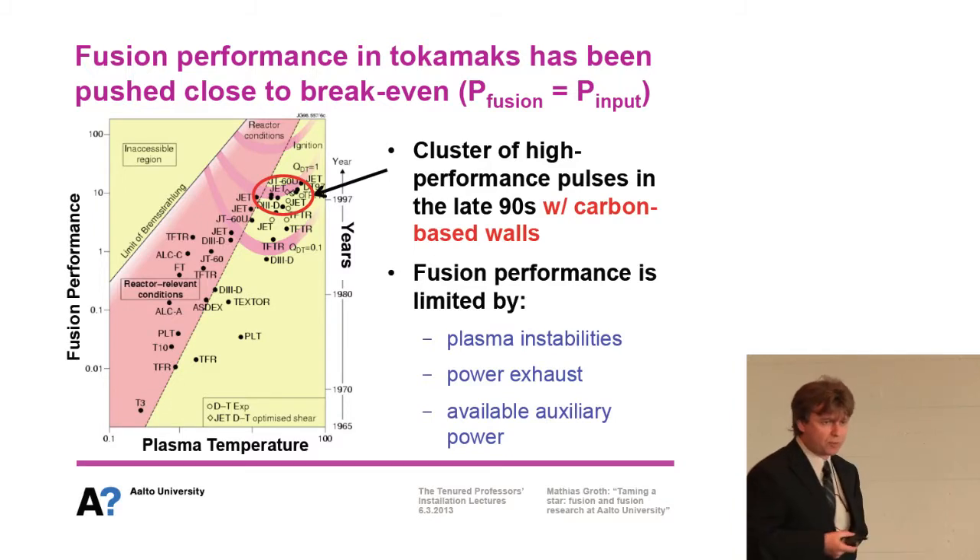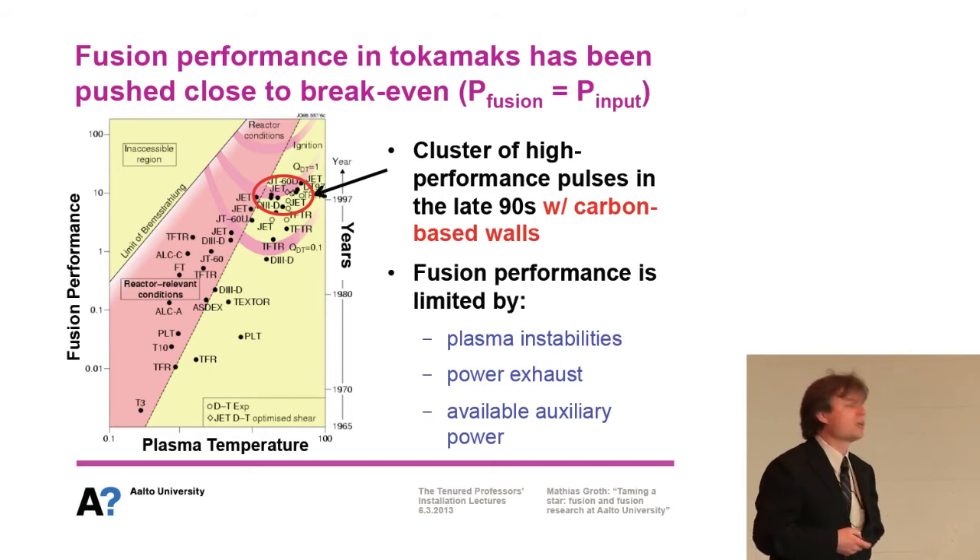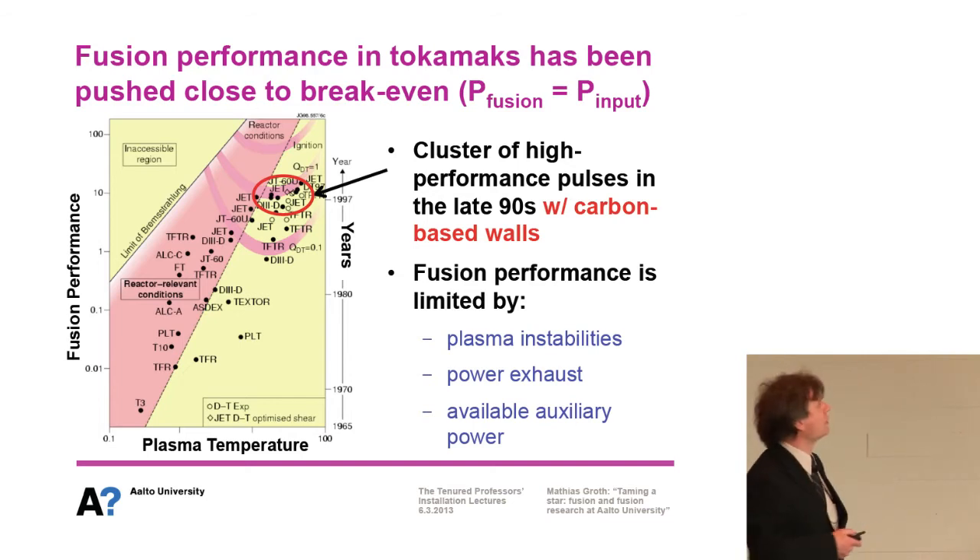At that point, the performance of the plasma beyond the reactor condition is limited by plasma instabilities — the plasma doesn't survive and cannot perform better. Power exhaust is also a problem, meaning we heat up the wall too much. And the available auxiliary power and other machine parameters are not available even in the largest tokamak currently.